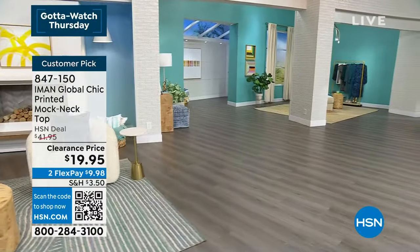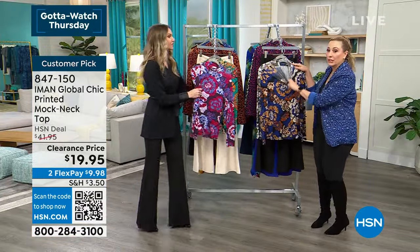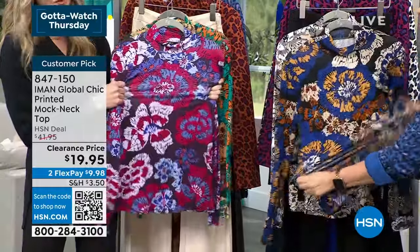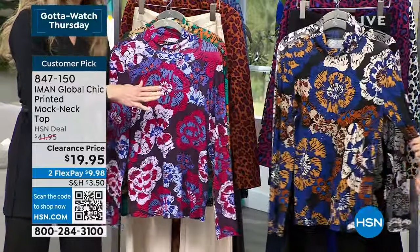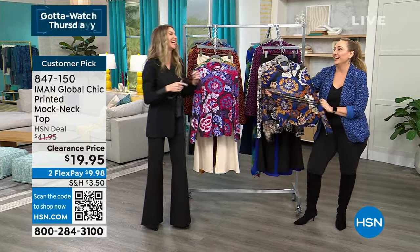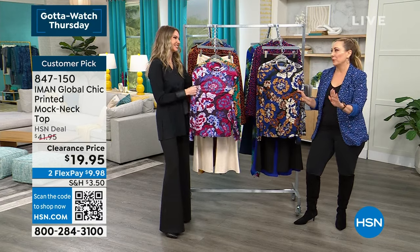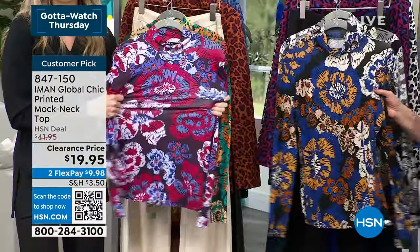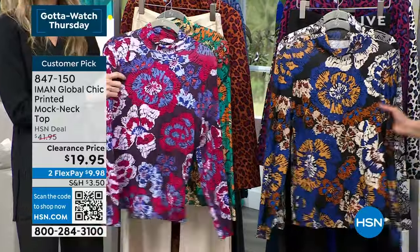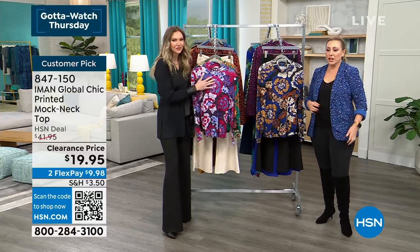There's plenty of stretch to put on — it won't crush your hair or makeup. It'll pass the hair test and the faux pony test. It's very nice and stretchy and easy to put on. These exclusive prints you're not going to find anywhere else unless you buy here at HSN.